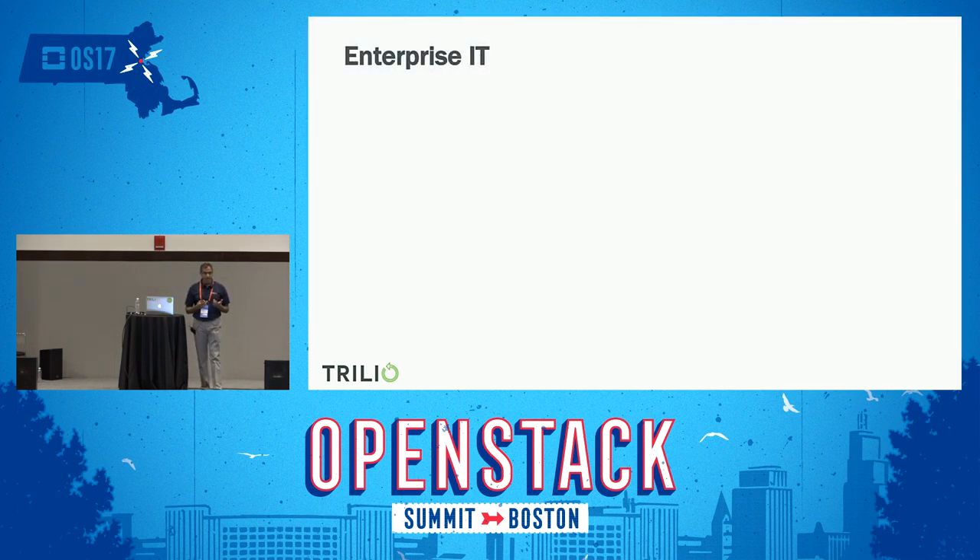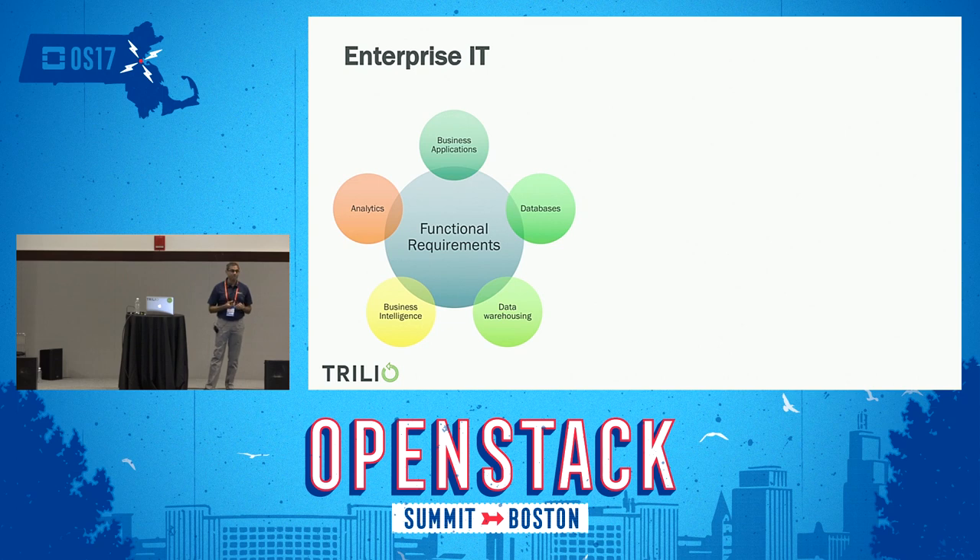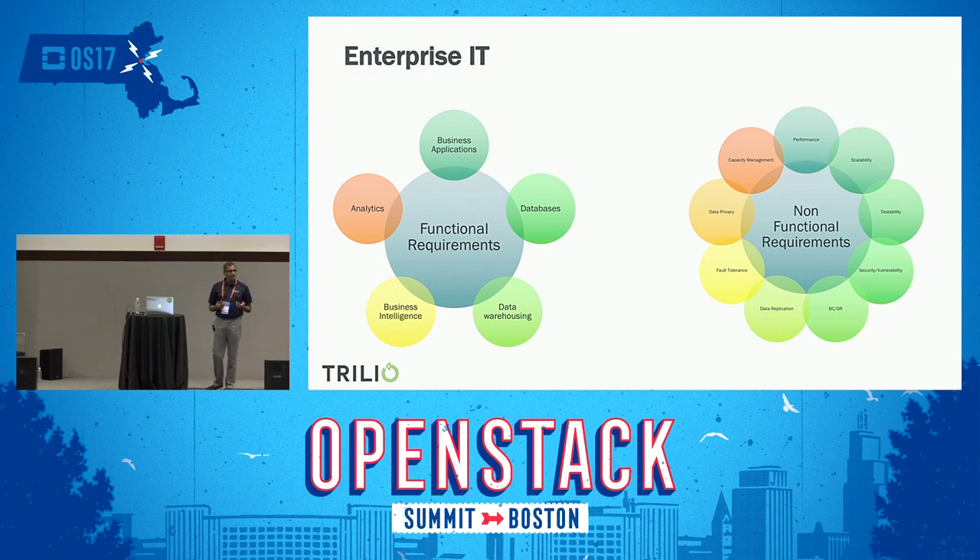When you look at enterprises, we do a lot of things in IT daily. One is functional requirements — these are business-critical processes that need to be up and running all the time: HR, payroll, CRM systems, email servers, business intelligence, and analytical systems. The next one is non-functional requirements that IT users don't typically see but you still need to execute all the time — ensuring applications perform at peak scale so SLAs are met, implementing BCDR, ensuring data security and network security, and testing applications during tech refresh.